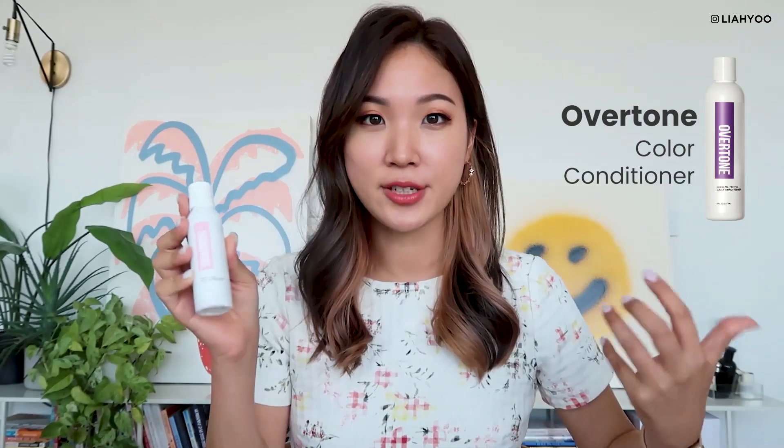Last but not least, we have Overtone Daily Conditioner, which deposits color back into your hair. I have colored hair — pink — and it faded so quickly within two weeks. I was so frustrated because of the amount of work that went into bleaching and dyeing it pink. Because color can fade so quickly, my hairdresser and a lot of you on Instagram recommended a color-depositing conditioner, so something like Overtone was definitely recommended. I got the little mini trial size in a few different colors.